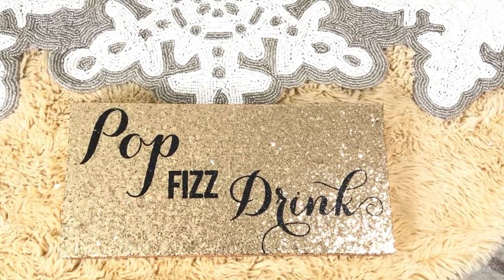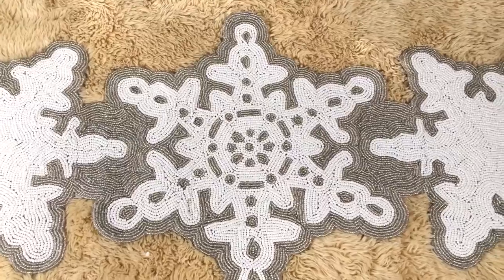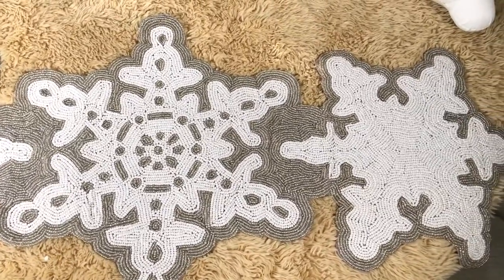I love beaded runners, so I picked up another silver and white snowflake runner, which was $24.99.